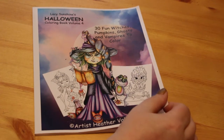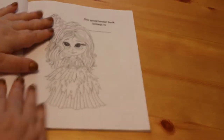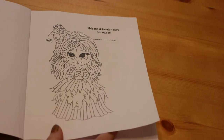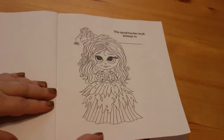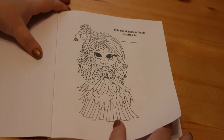Now this is the first Heather Valentin and Lacey Sunshine book I've got, and I do actually like the pictures in it. The paper's really thin, but it's all right for pencils — I wouldn't worry about using pencils and stickles on this paper at all. So let's have a quick look at these lovely Halloween pictures.